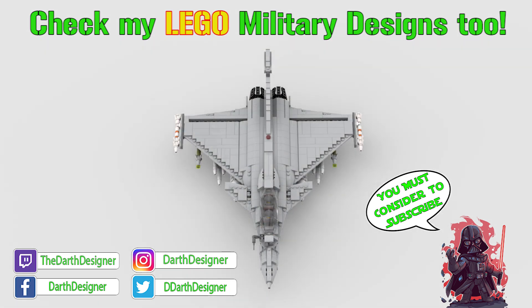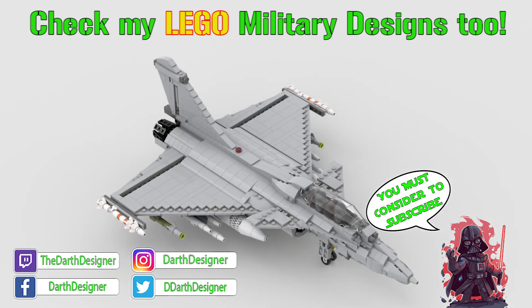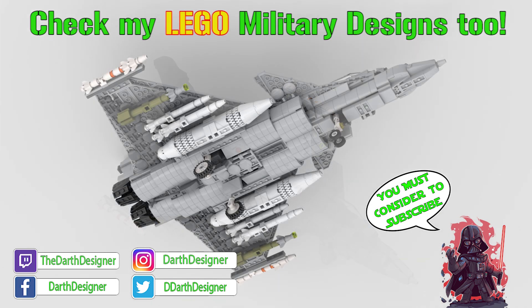But this is just my opinion. Let me know what you think, if you agree or not, and leave a thumbs up if you liked the video. Subscribe if you're not subscribed yet, and see you again next Saturday with new content. Bye!